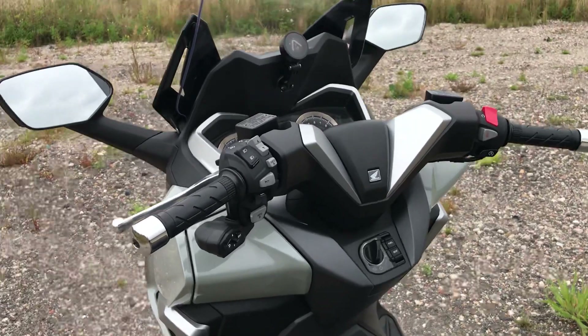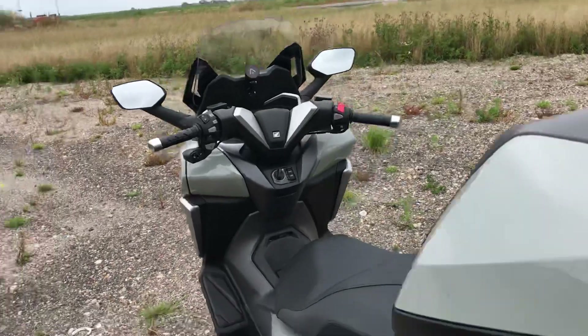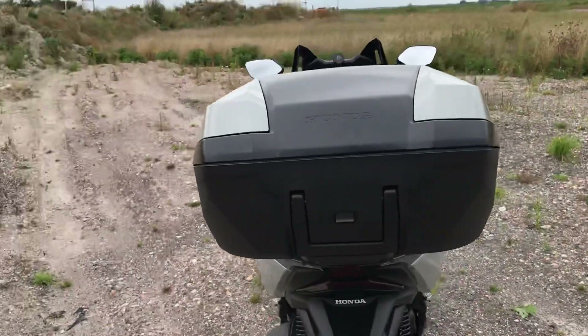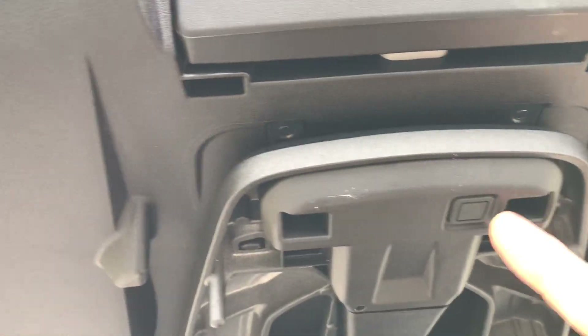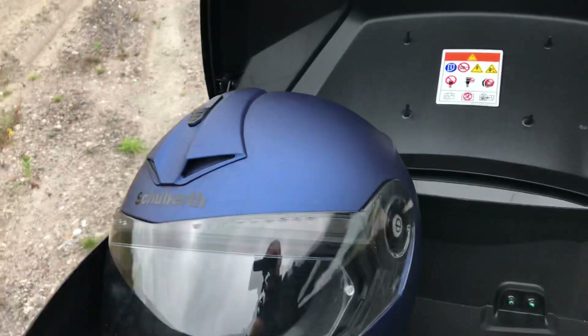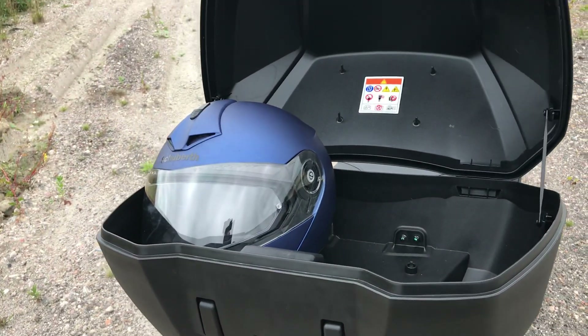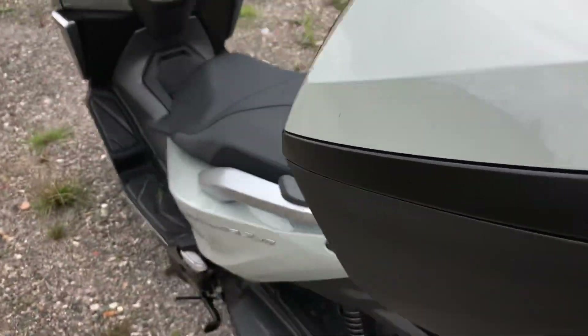The only time you really use the key itself is if you've got one of these integrated lock boxes from Honda — the key goes in there to remove the box. It also has a small button which, when you press it, a little solenoid opens up the top box where you've got ample room for two full-face helmets, no problem at all — just snaps shut, nice and easy.